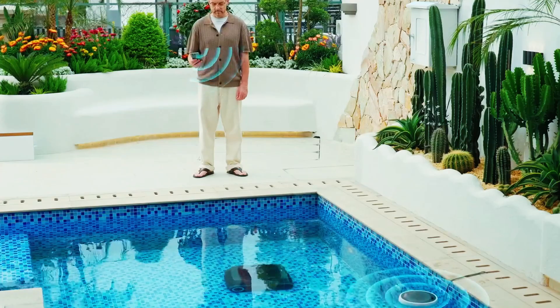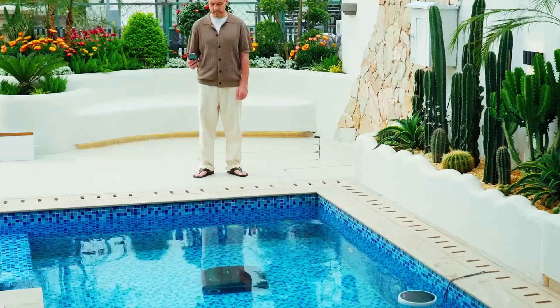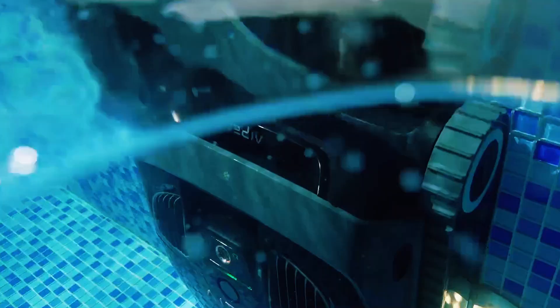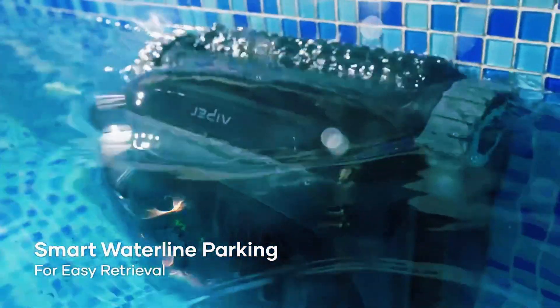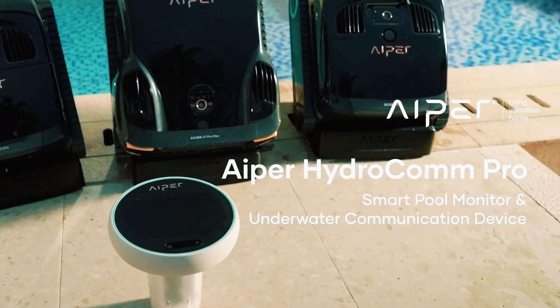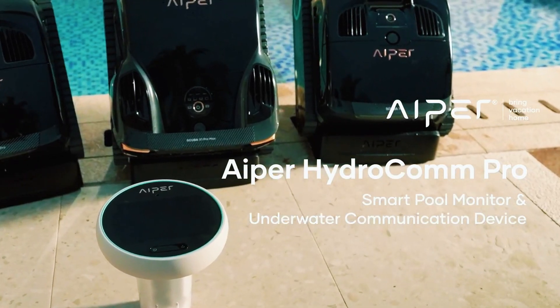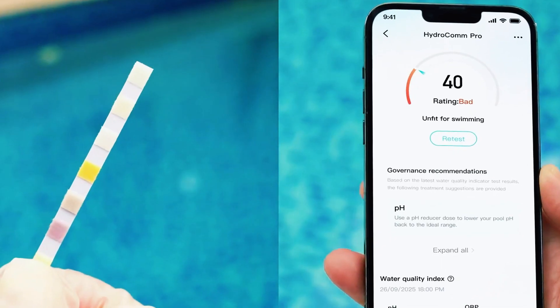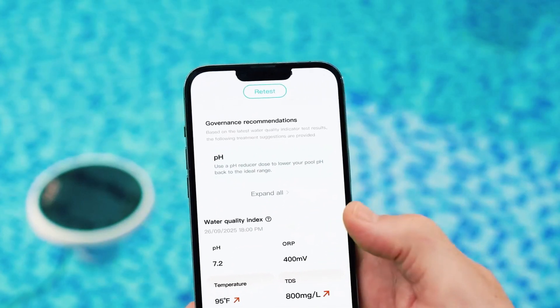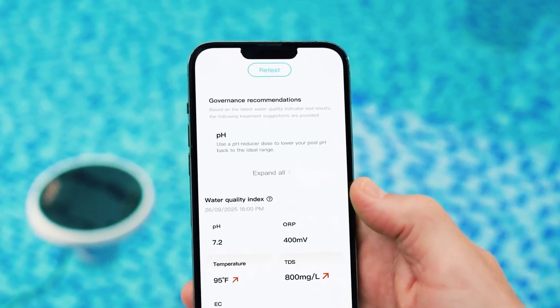Here's why that matters. Normally, when a pool robot dives below the surface, you lose the connection. You can't change modes, you can't stop it mid-cycle, and you definitely can't call it back up without fishing it out with a pole. With the Hydrocom Pro, that limitation disappears. You can stop the cleaner, switch it from floor mode to wall mode, or even recall it to the surface — all from the app while it's still underwater.